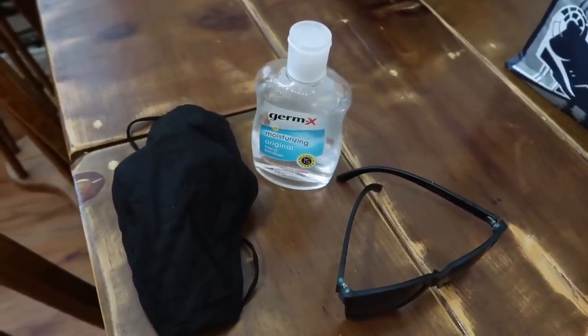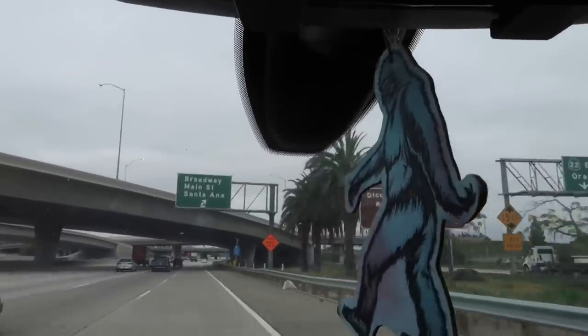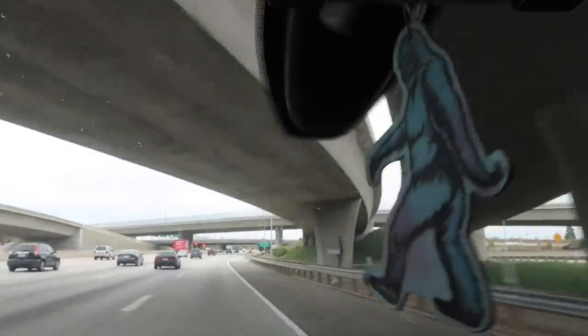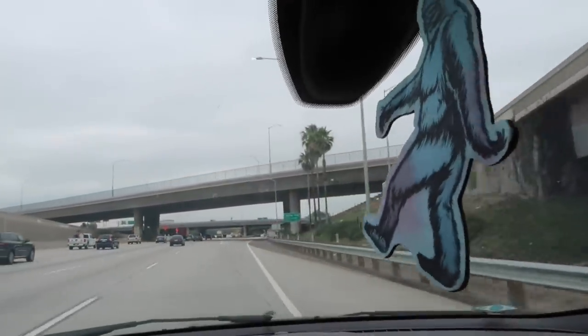Just grabbing these couple items and heading out. It is kind of a coincidence we're heading to Main Street. City limit sign right there — Santa Ana. I have arrived.